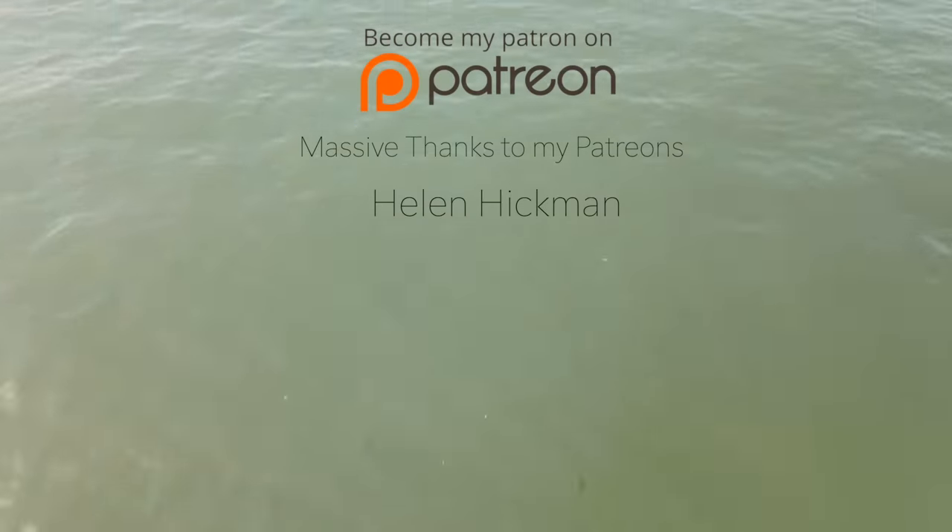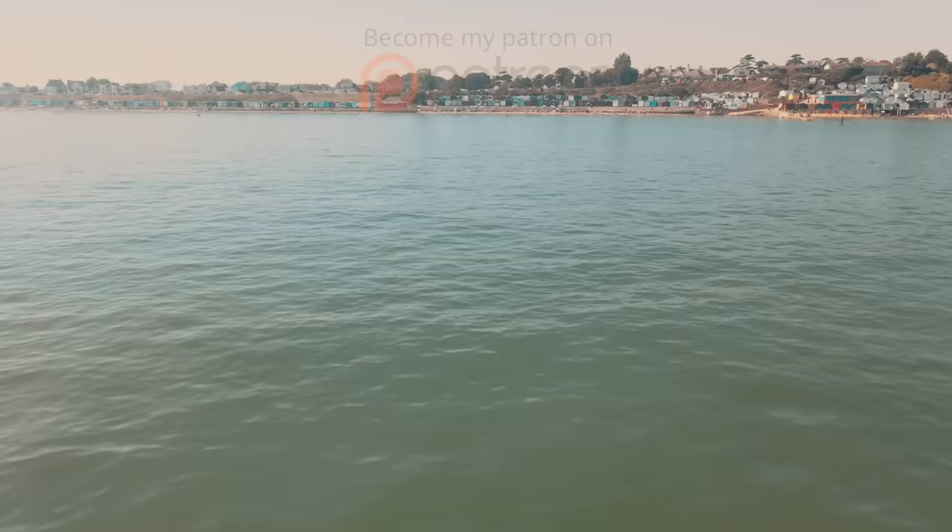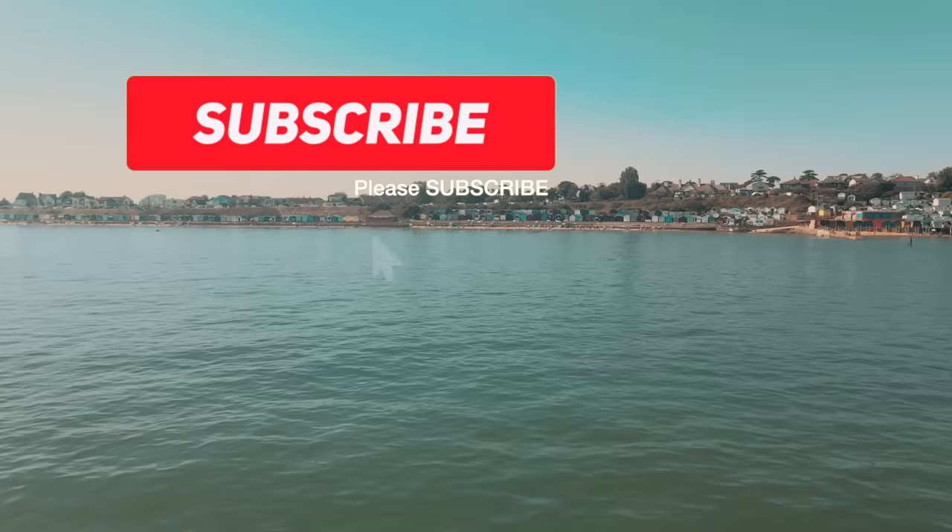So that was Walton on the Nays — what did you think of it? Tell me in the comments. As always, please give the video a like and make sure you subscribe, and I'll see you next time.